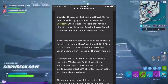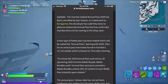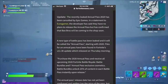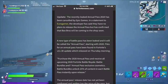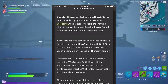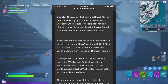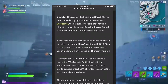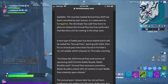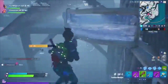The Annual Pass release date is not confirmed yet, and the price hasn't been confirmed either. But a small amount of cosmetics that will be arriving have been leaked with today's massive update. It's unknown if battle pass owners will get a discount for an Annual Pass, but we'll have to wait and see when it releases, presumably in 2020.